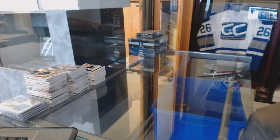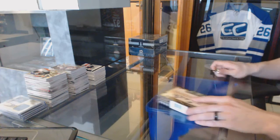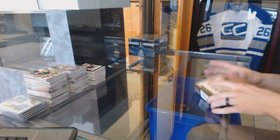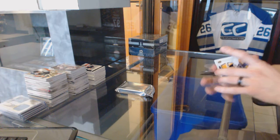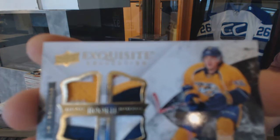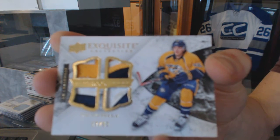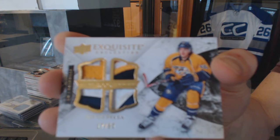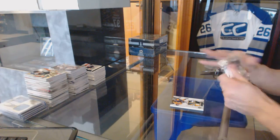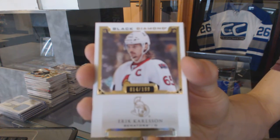All right, now on to the Black Diamond. We've got an Exquisite rookie quad patch, number 17 of 99, for the Nashville Predators: Kevin Fiala. And we've got a base card numbered to 199 for the Ottawa Senators: Eric Carlson.